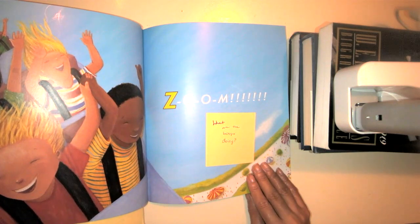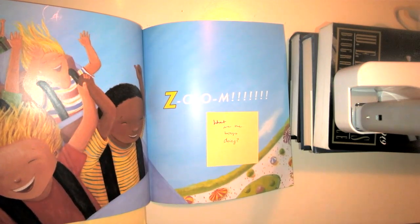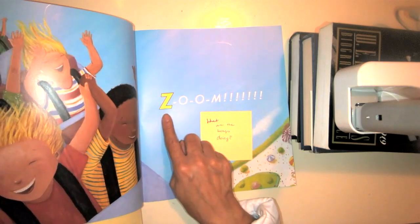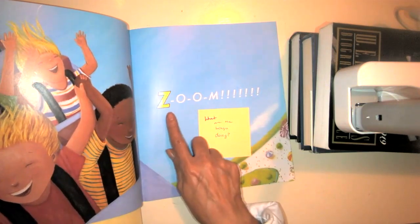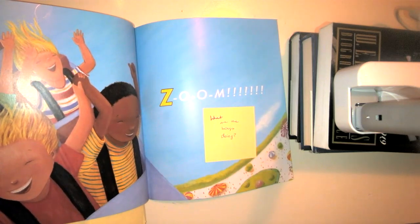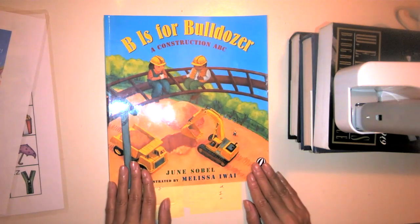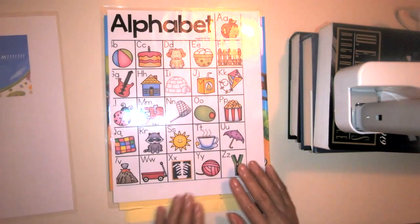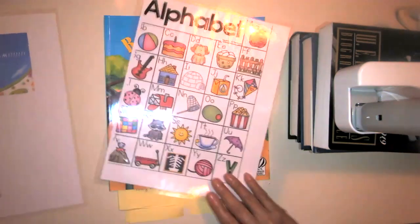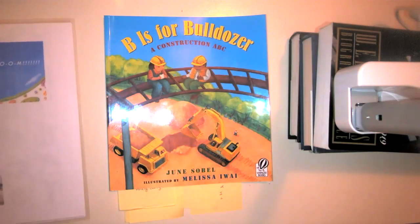Now that we've come to the end of our story — what are the two boys doing? And what is our last letter that we see? The last letter is Z for Zoom. That is the end of our fantastic story for today. B is for Bulldozer. Remember that this book helped you learn about different words that start with our ABCs, and we learned some more things about characters. I hope you enjoyed that story. Enjoy the rest of your day — bye for now, see you tomorrow!